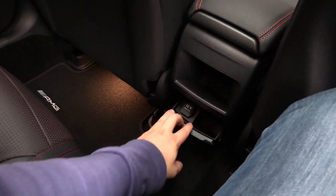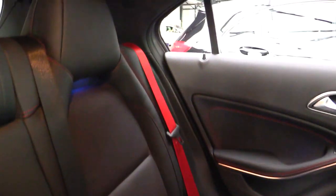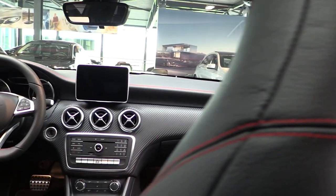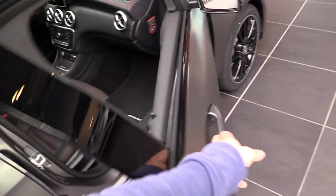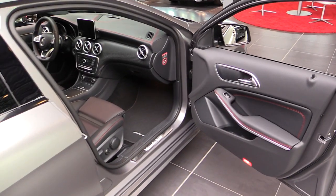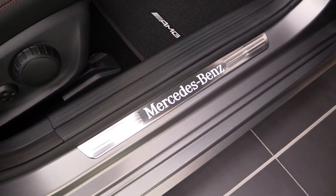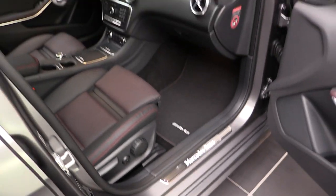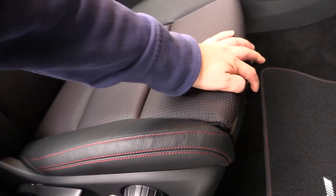Storage area. Power outlet. The rear seatbelts — very nicely done by Mercedes. Beautiful leg extensions; you can slide it over here if you want.